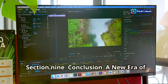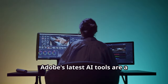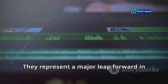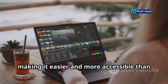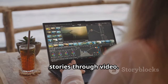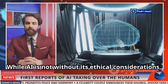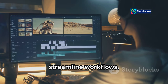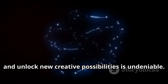Adobe's latest AI tools are a game-changer for the video editing industry. They represent a major leap forward in the evolution of video creation, making it easier and more accessible than ever before for anyone to tell their stories through video. While AI is not without its ethical considerations, its potential to democratize video creation, streamline workflows, and unlock new creative possibilities is undeniable.